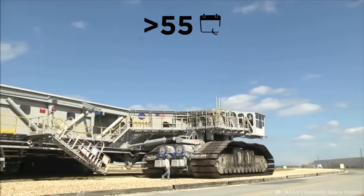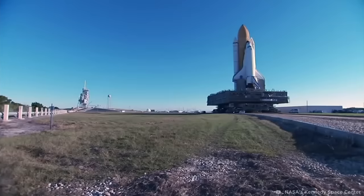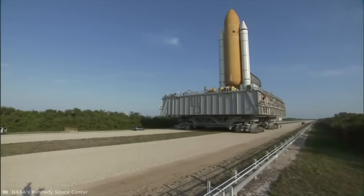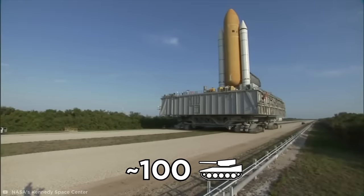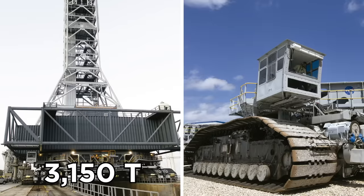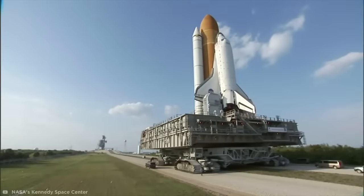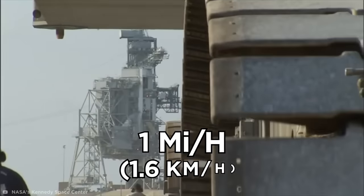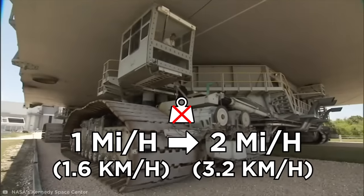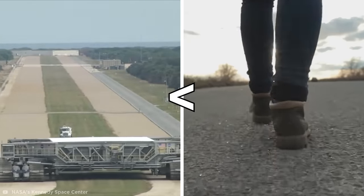For over 55 years, these gigantic machines have been responsible for moving rockets and spacecraft from the Kennedy Space Center Assembly Building to the launch pads. Each transporter weighs almost as much as 100 Sherman tanks, clocking in at 3,150 tons and 3,300 tons each. Thanks to their enormous weight, they only travel at a speed of roughly one mile per hour, with a top unloaded speed of two miles per hour. So even if you're intimidated by their size, you could probably outwalk both crawlers with ease.